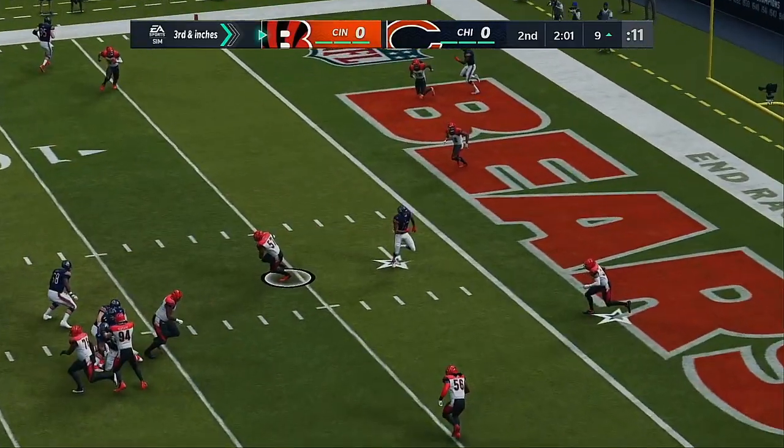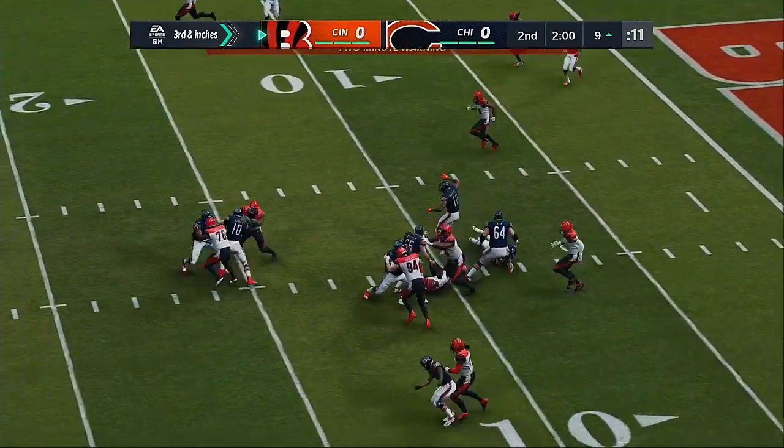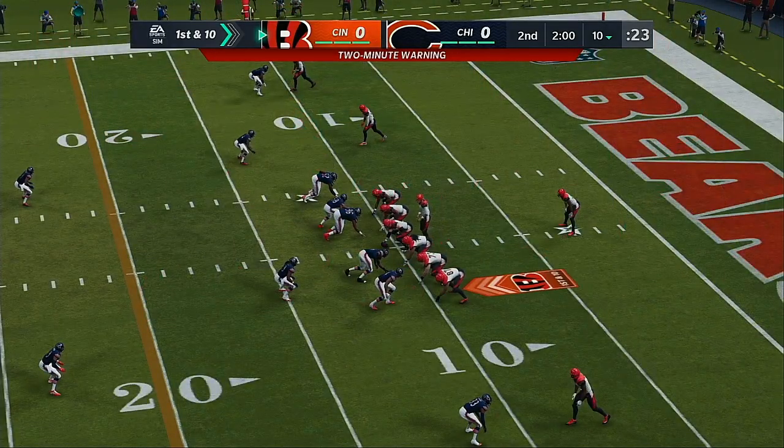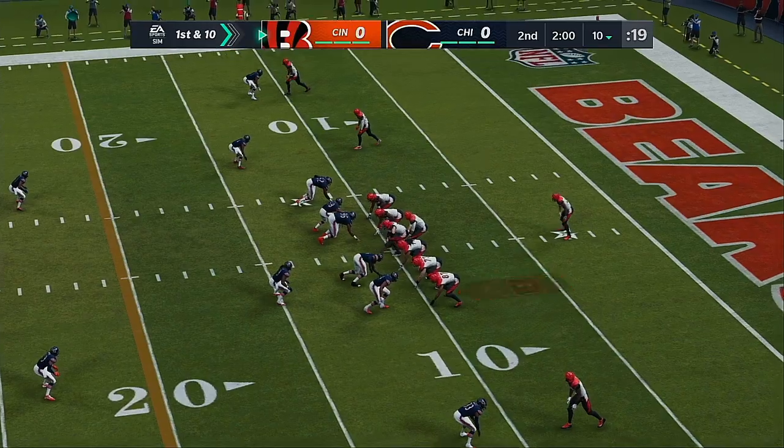From the shotgun is Trubisky. Trying to get it to Robinson, and it's intercepted. Picked off down near the five. And a big turnover there as his guys will get the football back.